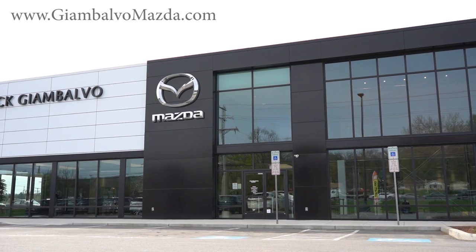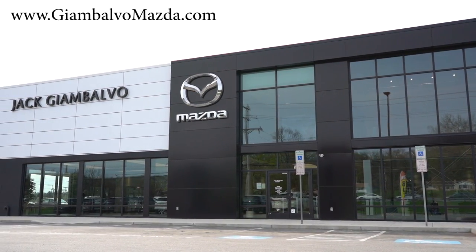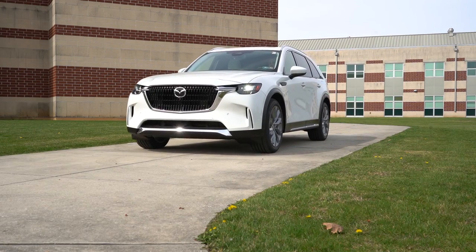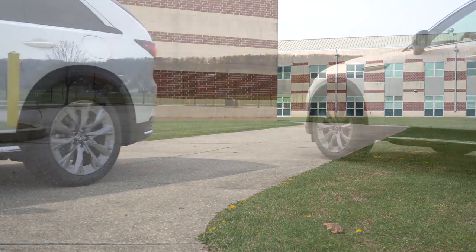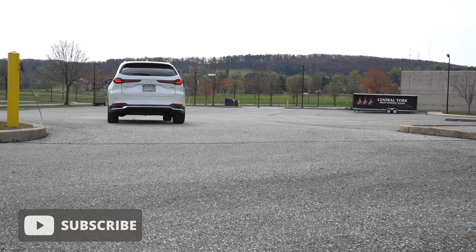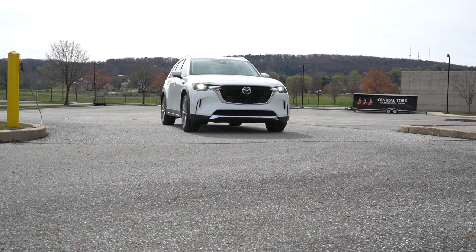This review is courtesy of Jack G on Volvo Mazda in York, PA. For more information on their inventory, please check out the link in the description box below. We're in this one today because it's the first 2024 model year vehicle I've gotten so far. In this video we'll be testing everything — acceleration, braking, steering feel, ride quality, sound system, exhaust clip, and all that fun stuff.